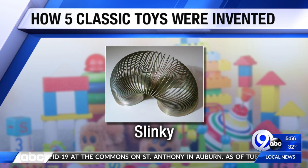How about the Slinky? A naval engineer was working to develop springs to keep ship instruments stable in choppy waters. He knocked one metal coil off the shelf, and the coil did what slinkies do — it just walked down the stairs. He knew immediately it would be a great toy, and tests by neighborhood kids proved him right.